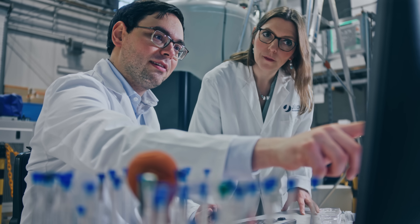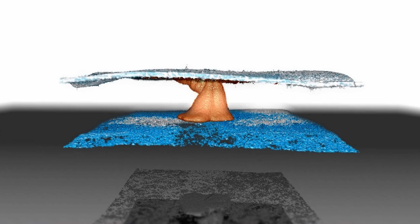By combining these techniques we were able to detect a structural change in the membrane, which actually led to a redesign of the electrolyser component.